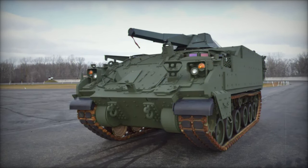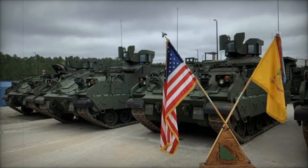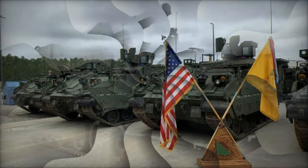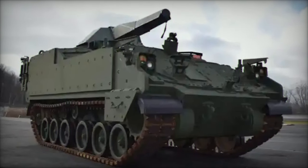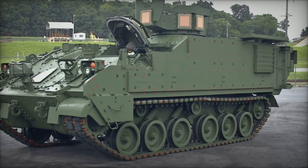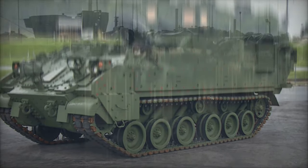BAE Systems has expanded its production capabilities across multiple U.S. facilities, including its York, Pennsylvania site, to meet the Army's growing demand for AMPVs. The current production schedule includes a phased ramp-up, with plans to reach full-rate production by FY 2026. The Army expects to receive 122 vehicles annually by that time, following an initial low-rate production phase that began in 2018.